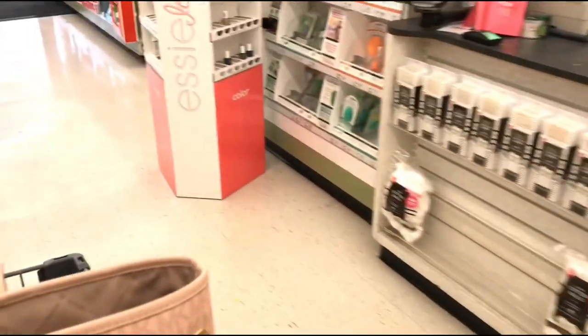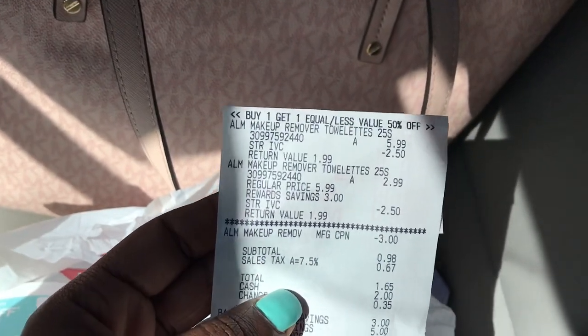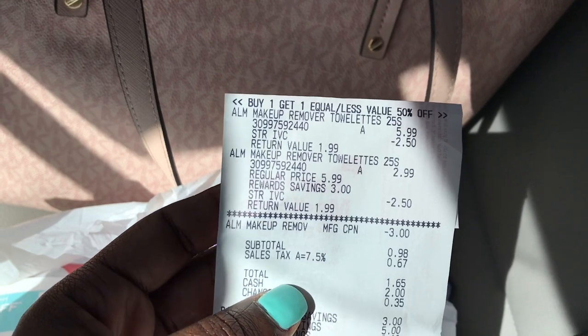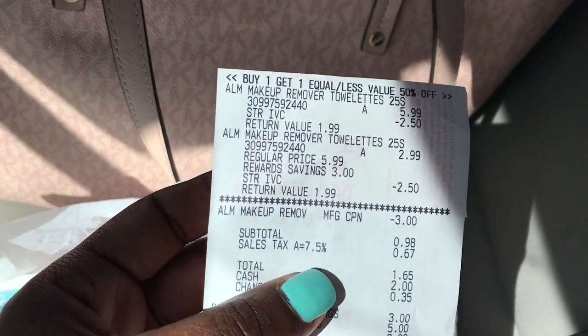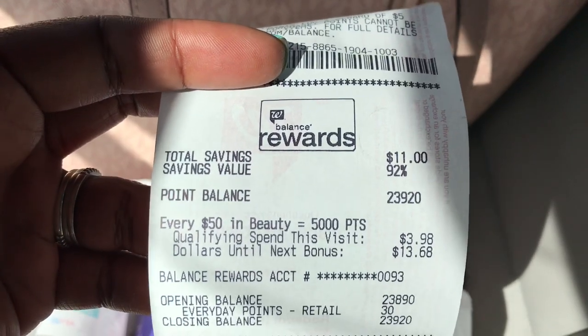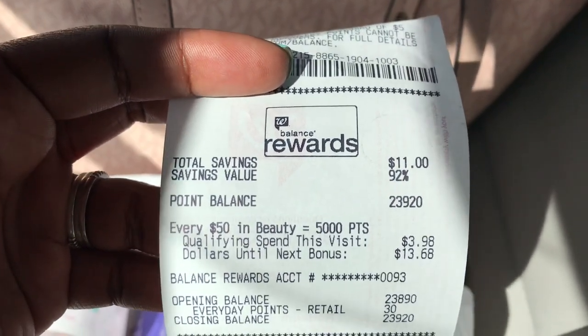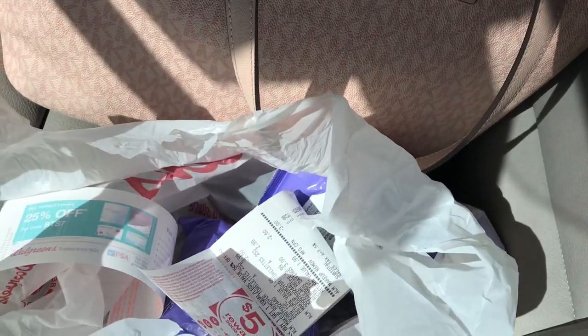I picked up the two Almay wipes. One rang up at $5.99 and the other at $2.99. I used the three dollar off coupon and my subtotal was 98 cents, $1.65 with tax. The $3.98 spent qualifies toward beauty points - I have $13.68 more to go until I hit 5,000 points for spending $50 in beauty and 23 dollars in points. Thanks again to Micheline and Claire for sharing those deals.